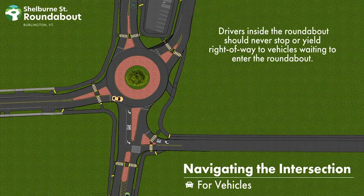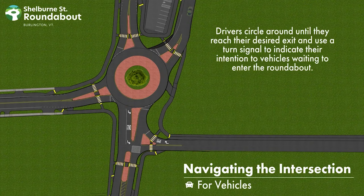Drivers inside the roundabout should never stop or yield the right-of-way to vehicles waiting to enter the roundabout. Drivers circle around until they reach their desired exit and use a turn signal to indicate their intention to vehicles waiting to enter the roundabout.